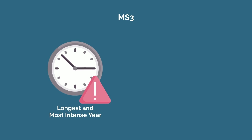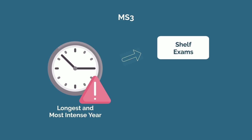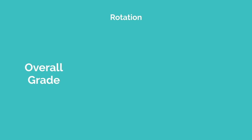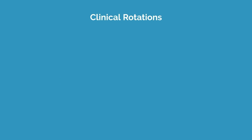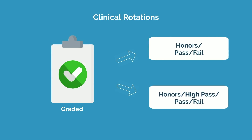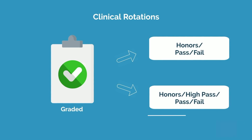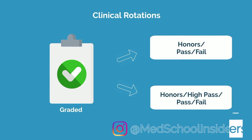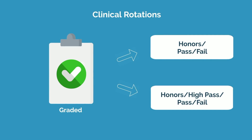Third year is considered the longest and most intense year in medical school. Not only are you studying for written tests in the form of shelf exams for every rotation, but you'll also be assessed by your various attendings on a subjective level. Your overall grade in a given rotation is a reflection of your combined performance on your shelf exam and your clinical evaluations. Your clinical rotations will be graded, usually some form of honors pass-fail or honors high pass pass-fail. Your performance on these third year rotations will be far more important and far more weighted on your residency application compared to your preclinical grades.